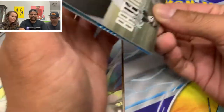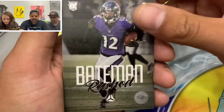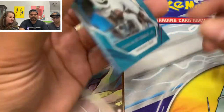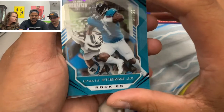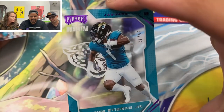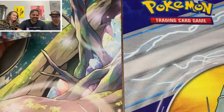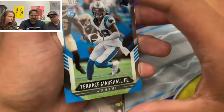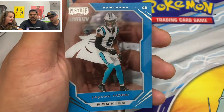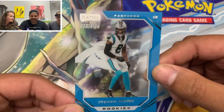We got a Rashaad Bateman — a Rashaad Bateman Luminance. These are beautiful. A Travis Etienne Jr. — look at that, out of 49. These are so cool. And a Terrence Marshall Jr., Score. And a J.C. Horn. Oh my gosh, two clear ones — two acetates in one pack. So nice.